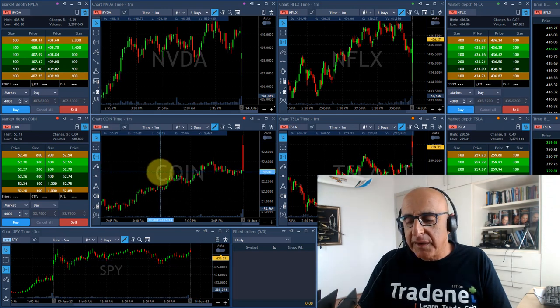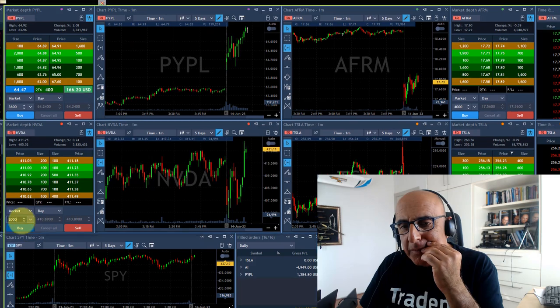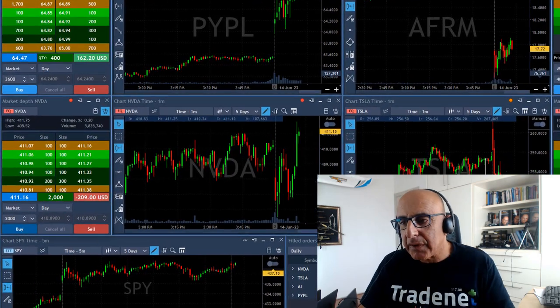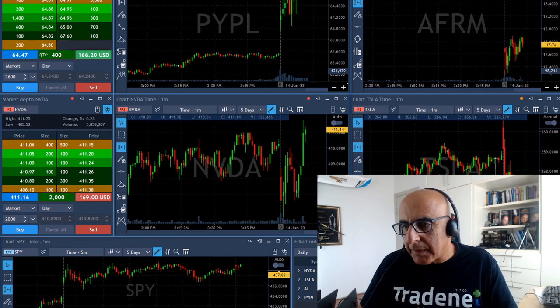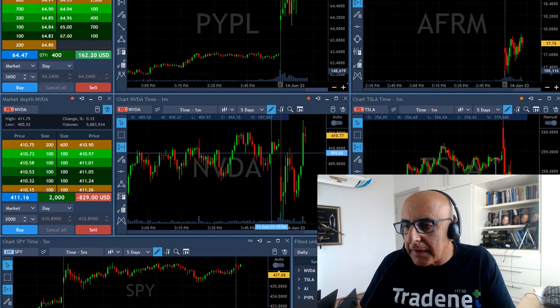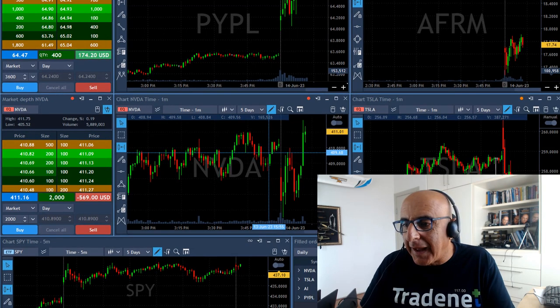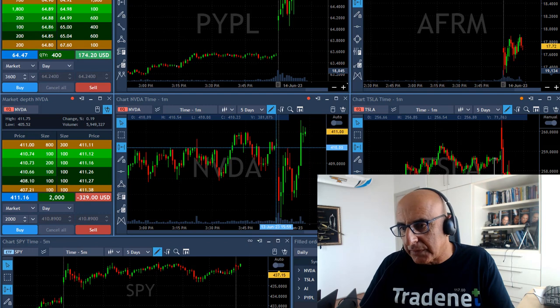I'm coming off a red day yesterday — it was an unpleasant day for me. I'm buying some NVIDIA here, just over 411. Not much size, so I could go for a pullback because it's a bit extended here. Entry point should have been around just under 410. So I know I'm paying a little bit too much, but I do love the way the daily of NVIDIA looks, and this initial move up looked to me like it should probably continue.